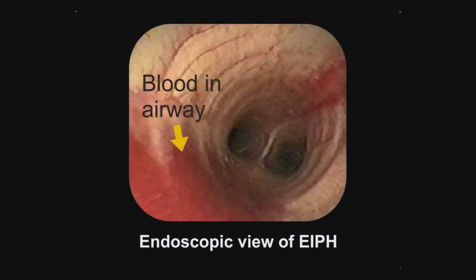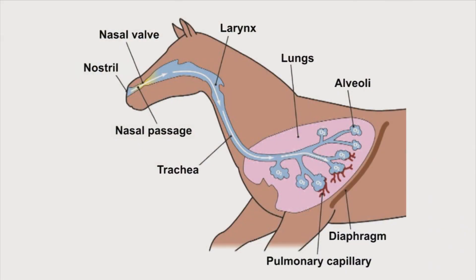Bleeding in horses is called exercise-induced pulmonary hemorrhage, or EIPH. During intensive exercise, horses can bring in up to 500 gallons of air per minute. Unfortunately, all of this air has to come in through the nasal passages, which is the narrowest part of the horse's upper airway.